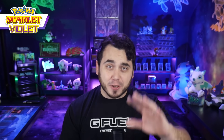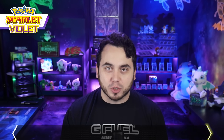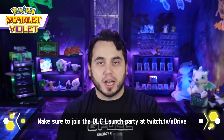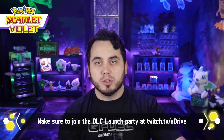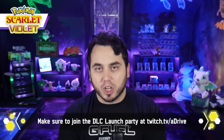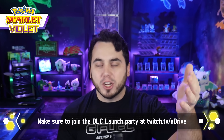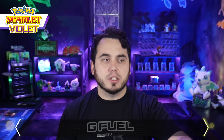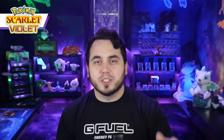This DLC is looking pretty straightforward and should be a lot of fun. Make sure you beat the Teal Mask first if you haven't done so yet. I want to reemphasize — enjoy the DLC. You only get to play through something new for the first time one time, so take your time and enjoy it. You can hang out with me on my livestream or catch footage here on YouTube. Subscribe to the channel if you're new, and like the video if you found this helpful. Let me know your thoughts in the comments to help out other players getting into the DLC.